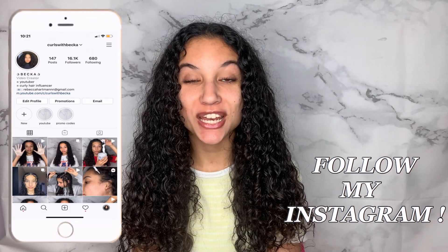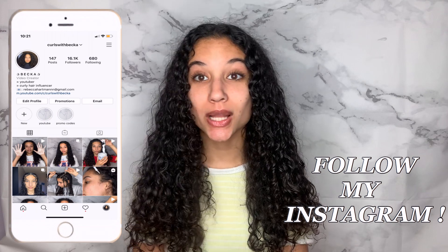Hey guys, it's Rebecca. Welcome back to my channel — if you're new here, make sure to subscribe. In today's video, I'm doing the long-awaited video showing you guys all of my top favorite curly hair products: my favorite shampoos, deep conditioners, leave-in conditioners, creams, gels, jellies — all that I have right here, and I'm about to show you guys all of them.